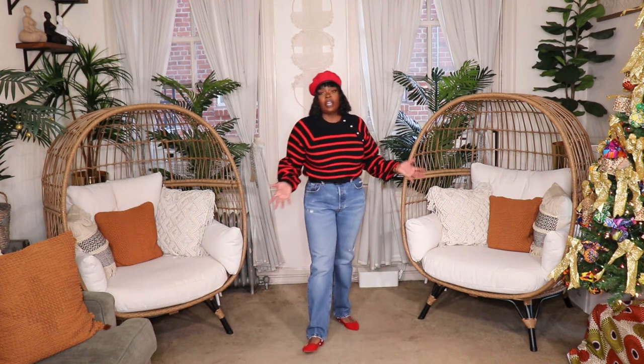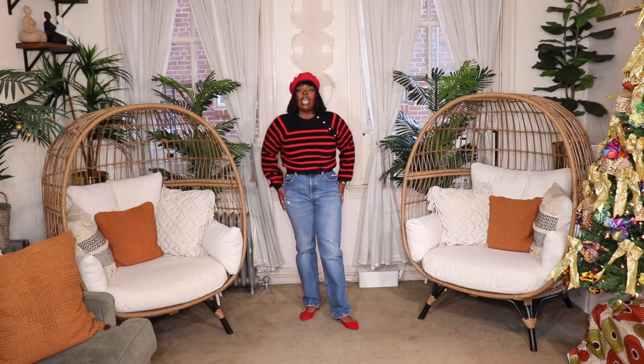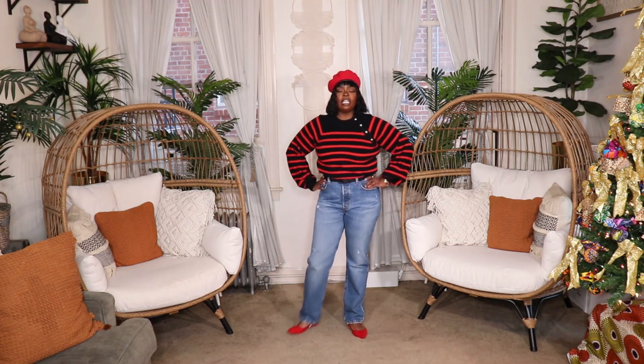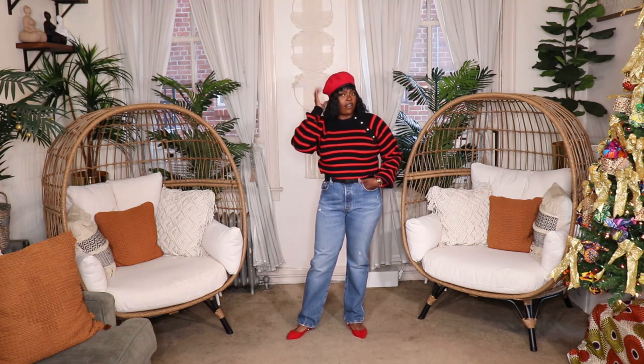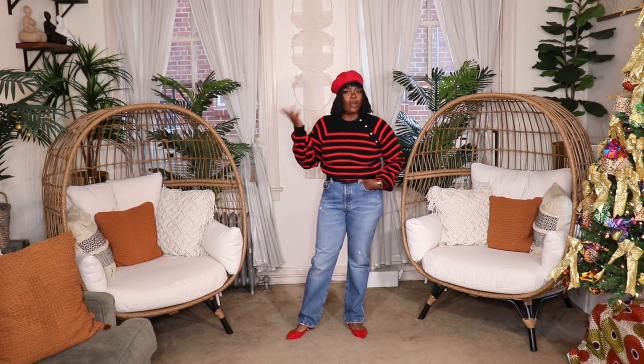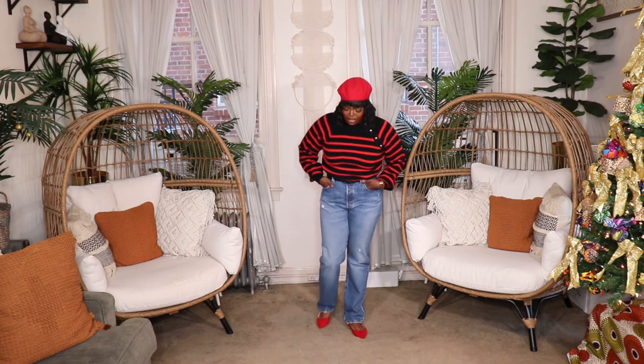I noticed that in French style, tailoring is really important — everything fits well. You don't see a lot of baggy and oversized things on French women; they really do buy their clothes to fit. I got my sweater in a size medium so it wouldn't be too oversized, and paired it with my most well-fitting jeans, these Levi 501s. Of course I have on a red beret too, since berets are synonymous with French and Parisian style.